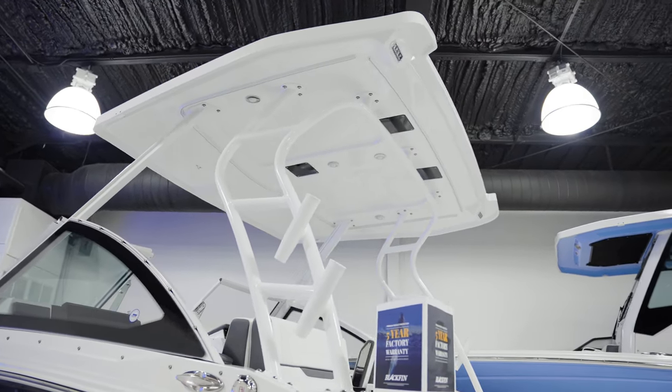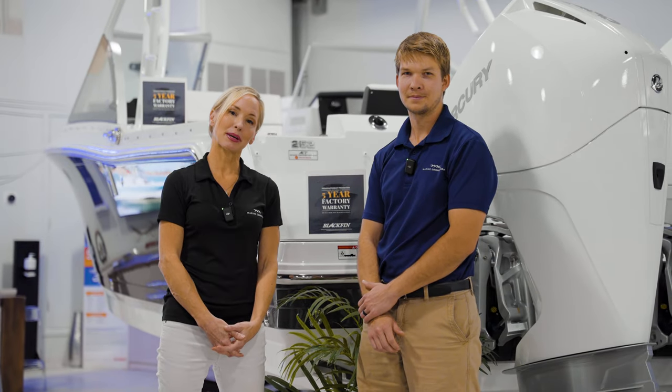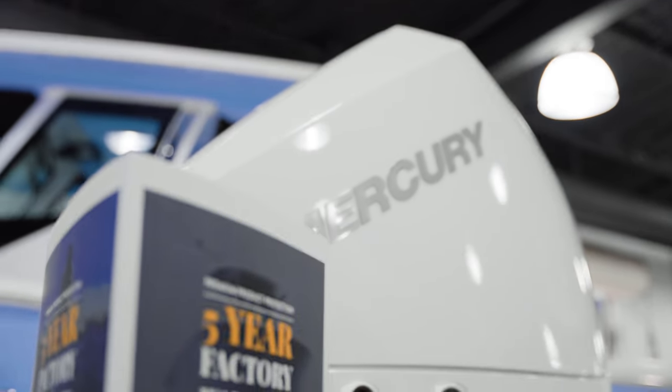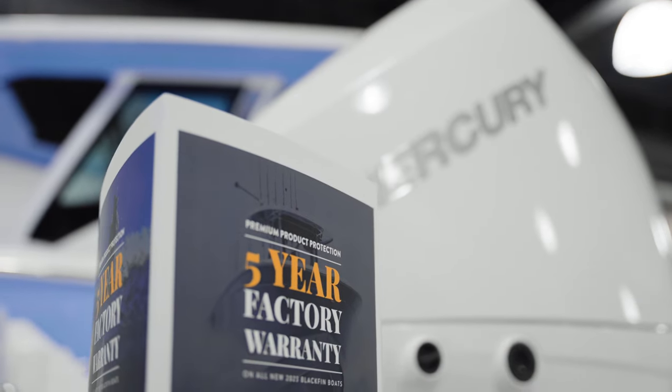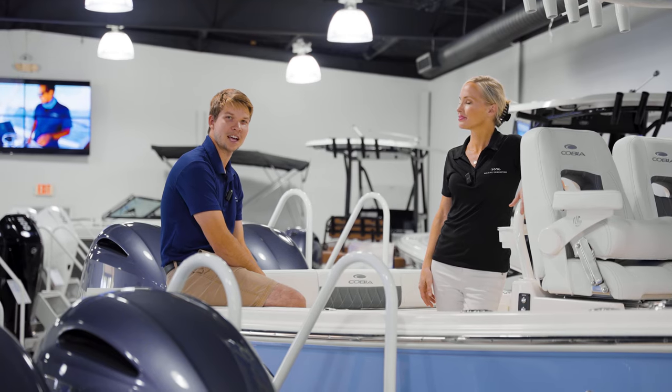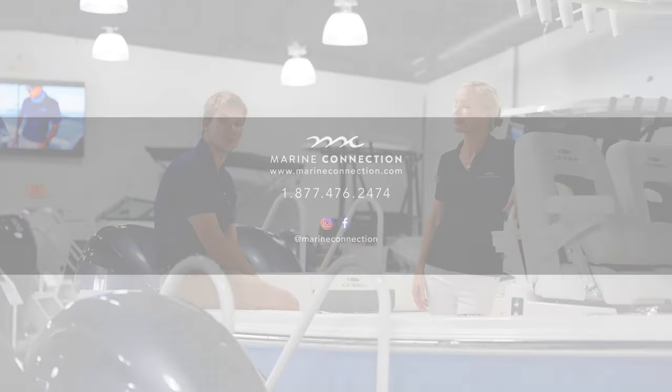And here we have our Blackfin 252 dual console with a massive hard top to provide you and all of your guests with plenty of shade. This bow has all the fishing capabilities but with a very spacious and open layout. Blackfin is offering a five-year factory warranty on all new 2023 models. Thanks for taking a quick tour of our showroom — we're open Tuesday through Saturday, 8:30 to 6. Hope to see you soon.